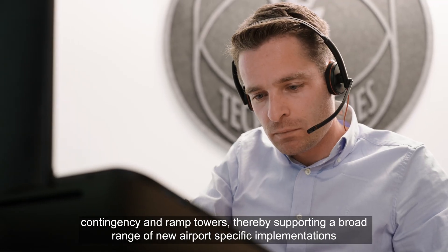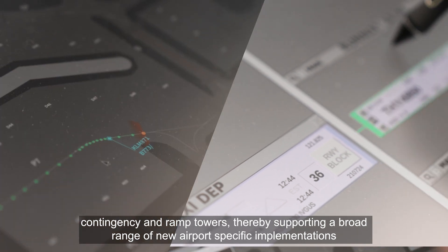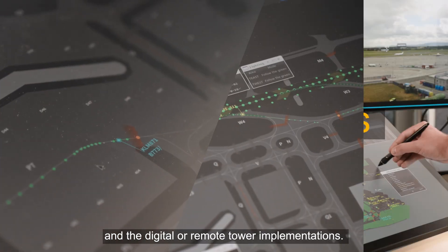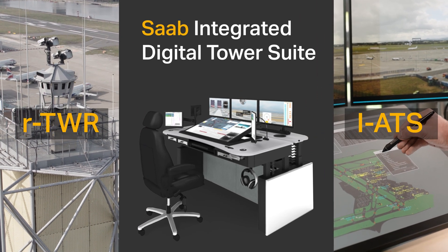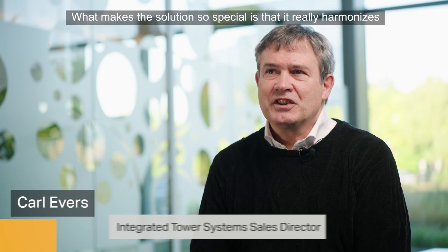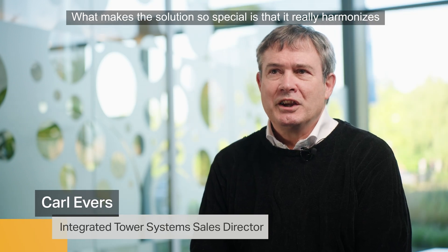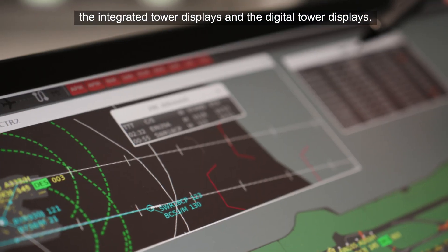Supporting contingency and ramp towers, the suite supports a broad range of new airport-specific implementations and digital or remote tower implementations. What makes the solution so special is that it really harmonises the integrated tower displays and the digital tower displays.